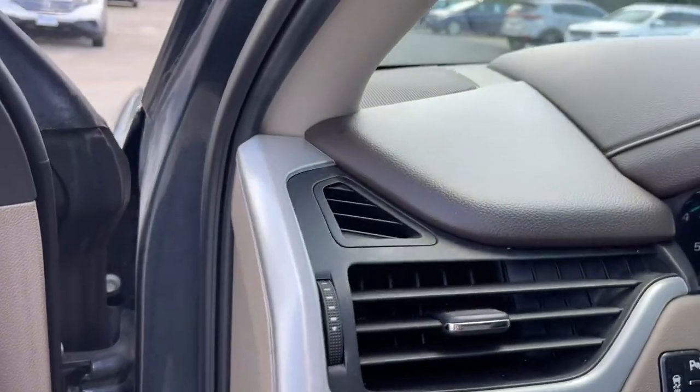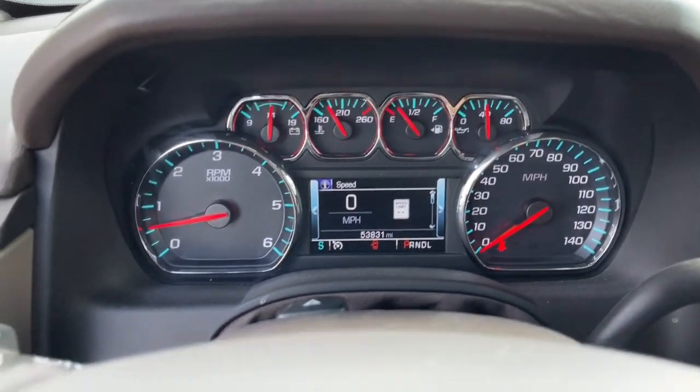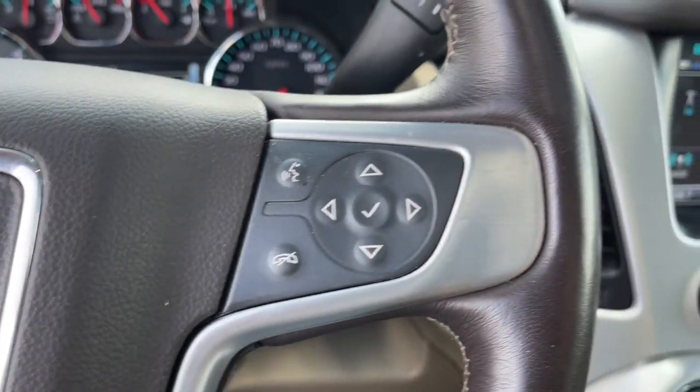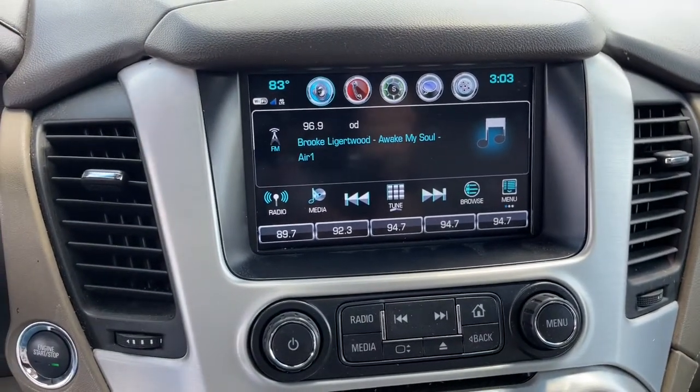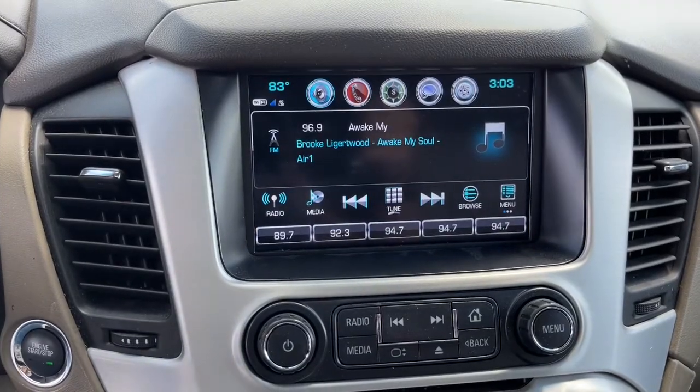These are just some of the great options this vehicle comes with: sun/moonroof, navigation system, keyless entry, keyless start, power passenger seat, heated rear seat, fog lamps, power lift gate, 4x4, and electronic stability control.